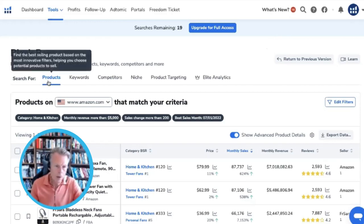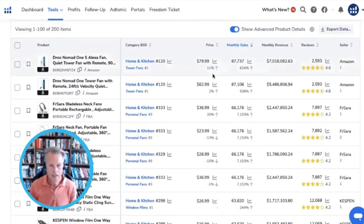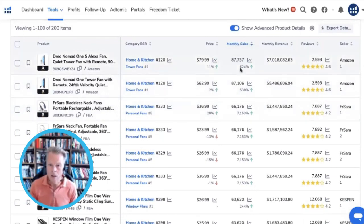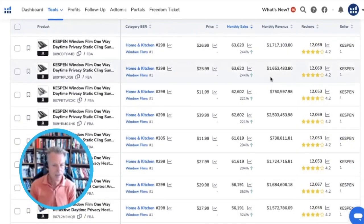So you want to use Black Box on products. The easiest method is to put your category in, pick your marketplace, and then choose monthly revenue of over a certain amount — I've just put $5,000 here so we can get some inputs. Then use the sales change filter: that's from the previous month, so June to this month, July — what's been the increase in sales? I've put 200, which is 200%, so basically they've doubled in sales, and their best sales month was this month. If you put that in, you can see what are the biggest movers. That's up 624% on a 90-day sales trend, making monthly revenue of $7 million a month according to Helium 10, which in my opinion is the most accurate out of all of them because they've got PPC data.